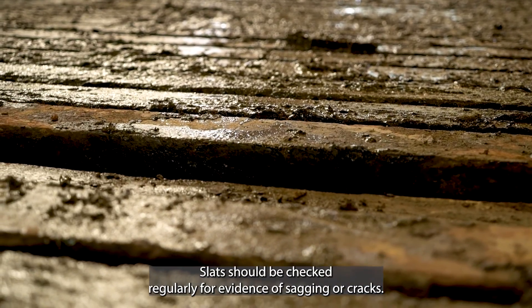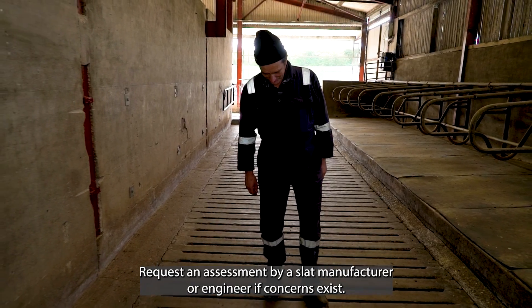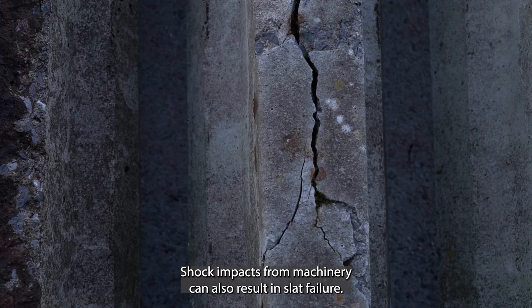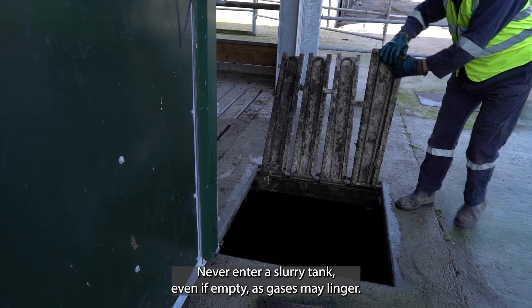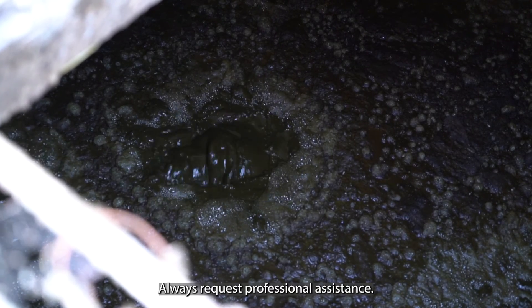Slats should be checked regularly for evidence of sagging or cracks. Request an assessment by a slat manufacturer or engineer if concerns exist. Shock impacts from machinery can also result in slat failure. Never enter a slurry tank even if empty, as gases may linger. Always request professional assistance.